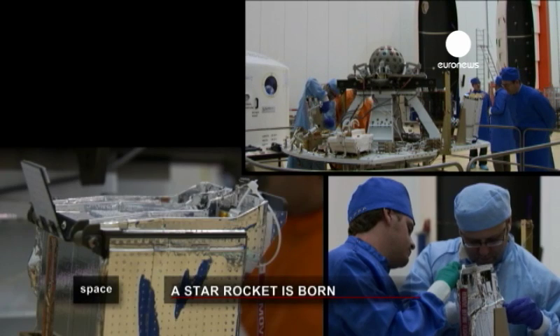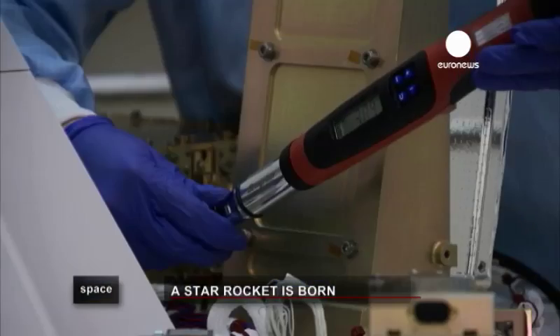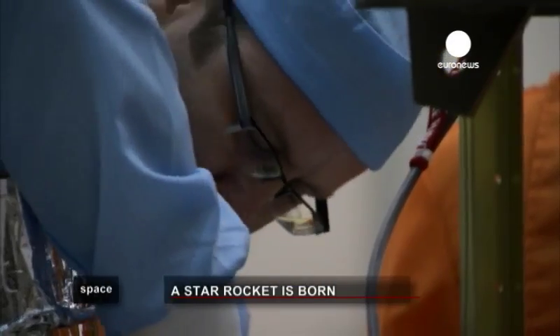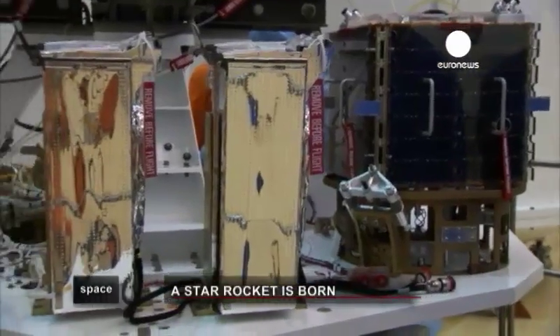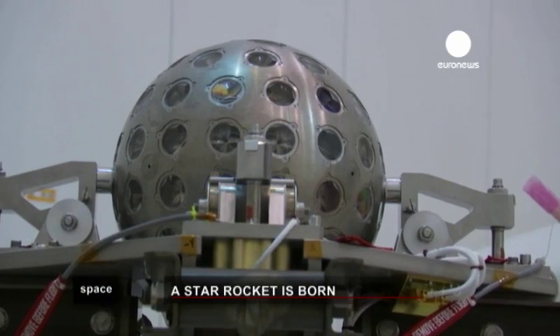For this inaugural flight, the payload includes seven small satellites called CubeSat-class, built by various European universities to introduce students to the disciplines of space. Two other missions of the Italian Space Agency complete the list of passengers: a microsatellite test, AlmaSat-1, and Lares, a rather strange sphere.